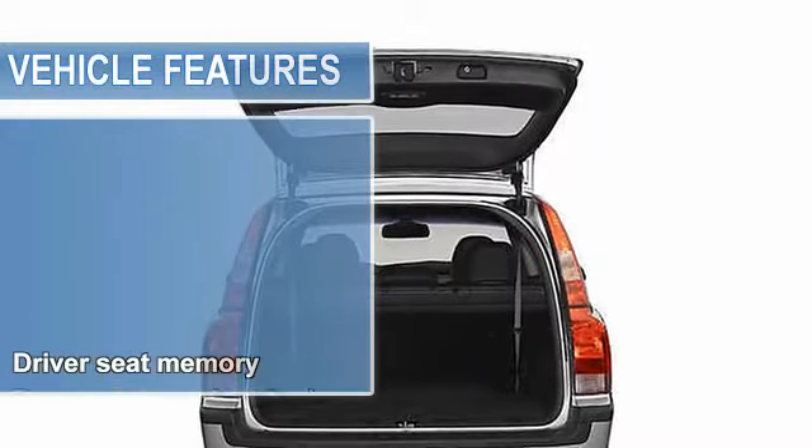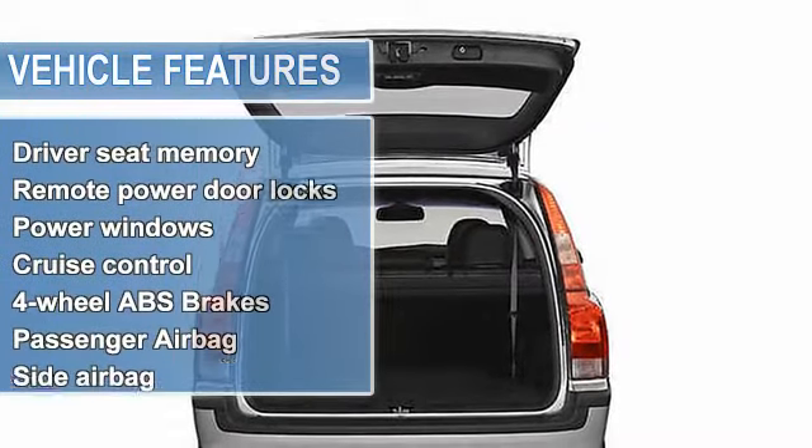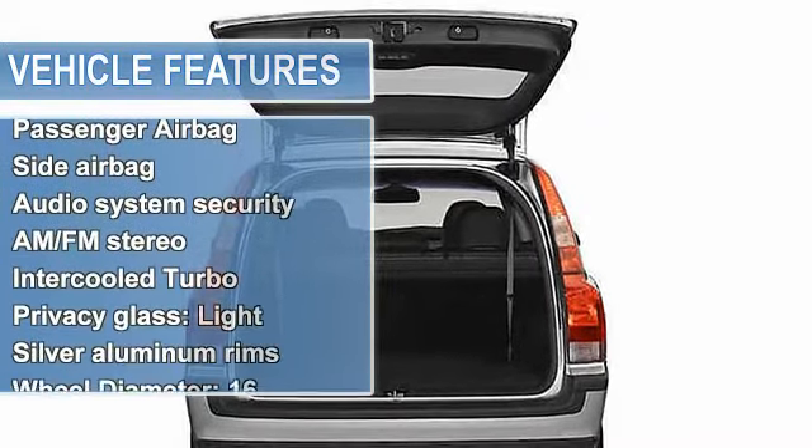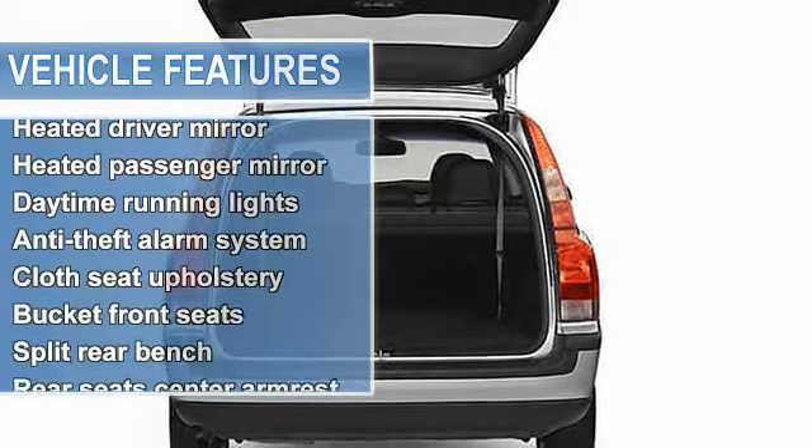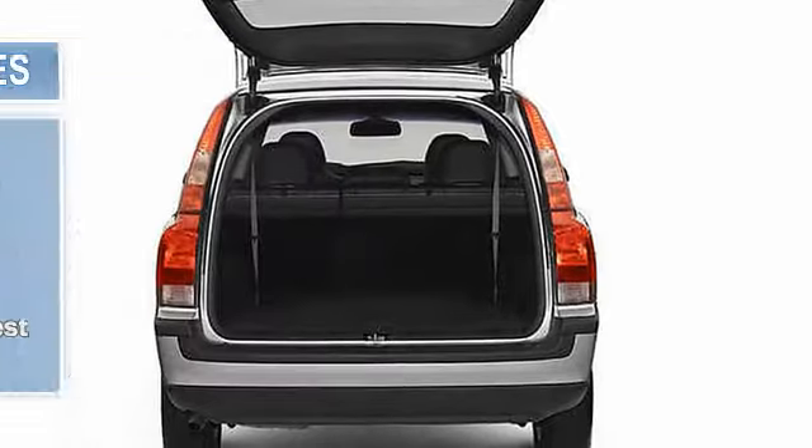Front-wheel drive. Memorized settings including door mirrors, memorized settings for three drivers, driver seat memory, remote power door locks, power windows, cruise control on steering wheel, cruise control.